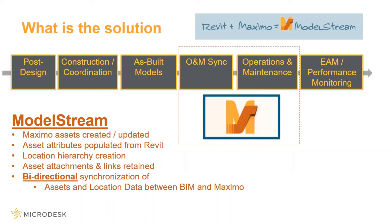So how do we achieve all these savings? That's why we're here today. ModelStream is your one solution for moving data between Revit and Maximo. ModelStream will create assets in Maximo based on the Revit model, populate asset attributes from the model, automate the creation of the location hierarchy in Maximo, and perform a bi-directional synchronization of data between the two systems. And here's a key point: not only is it bi-directional, but the native data remains in the source system. We don't pull data out into a third system you have to maintain — we keep the data in the native environments, which is critical to a sustainable operation.